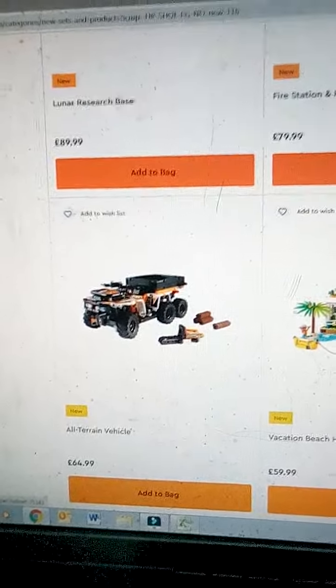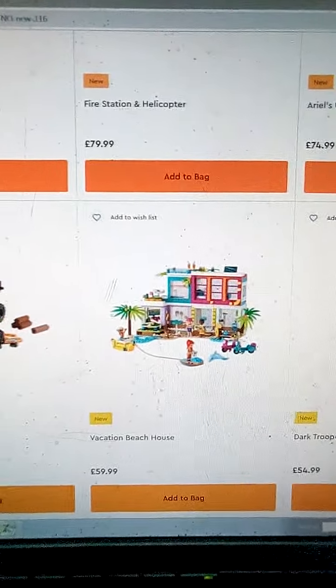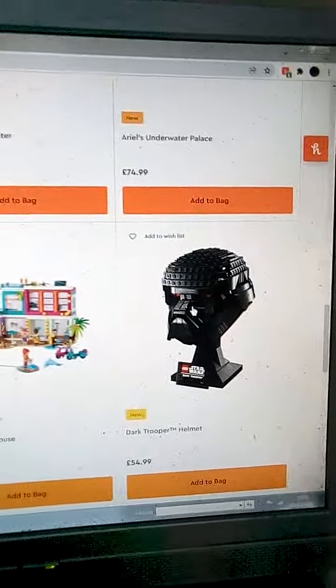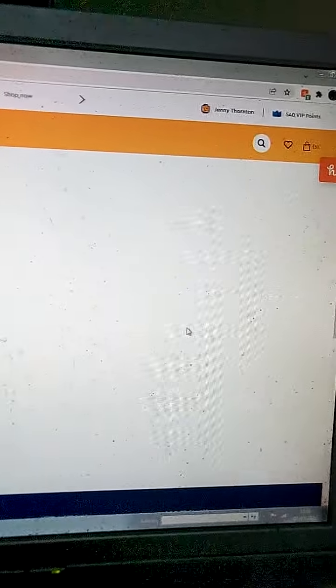Vacation Beach House — it's Friends, I don't bother with Friends. This could have been an awesome thing — it strongly could have been.